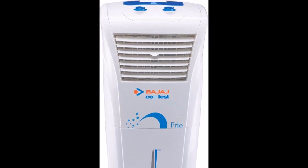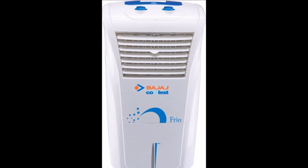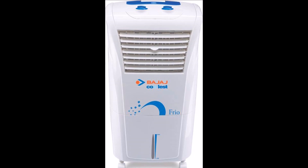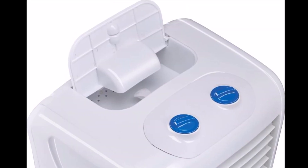Bajaj Frio Personal Air Cooler, 23 liters — product description. Indian summers are getting hotter with each passing day. Keep your living space cool and comfortable even during the height of summer with this Bajaj Frio room cooler.